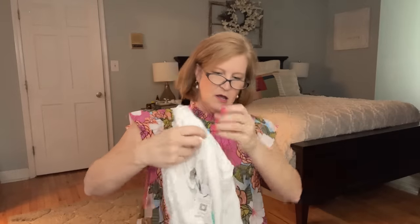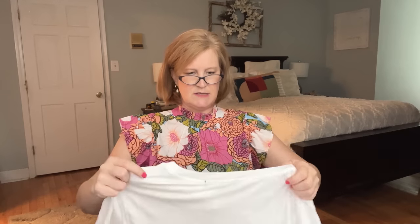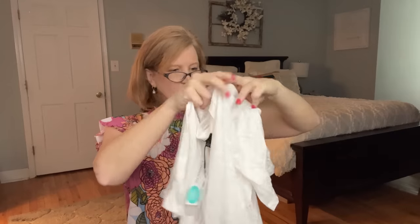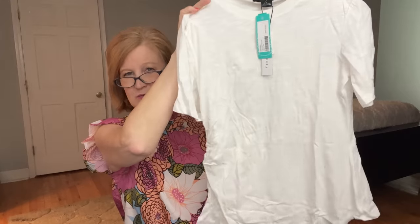Alright, here's a little t-shirt — the Sanctuary tee. This has a slight ruching right here, which will be interesting for the fit. It looks a little wrinkly but also a little more elevated than a plain white tee. That is the Sanctuary top — $54. That's expensive for a white tee, but if it's quality, I would definitely pay it.